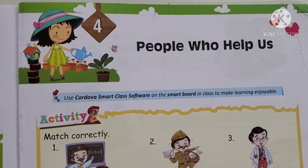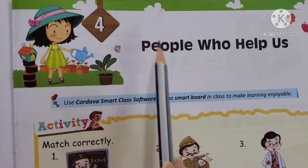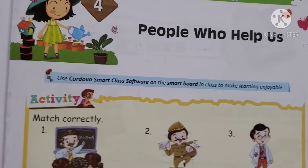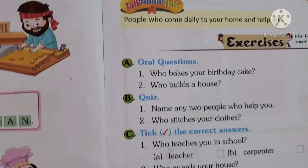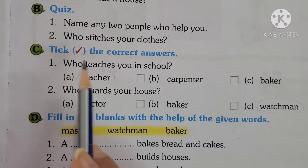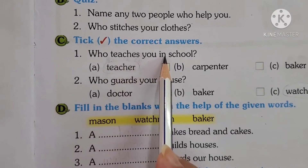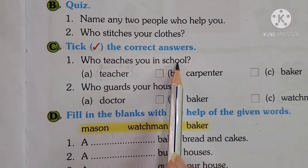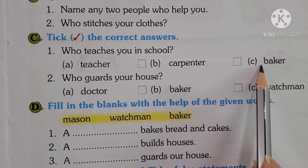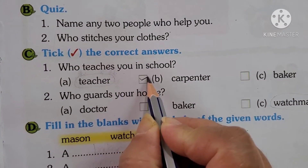We will do the reader exercises now — the lesson is lesson 4, People Who Help Us. Please turn to page number 119. We will tick the correct answers. First one: who teaches you in school — Teacher, Carpenter, or Baker? Who teaches you in school? Yes, it's Teacher. So tick on Teacher.